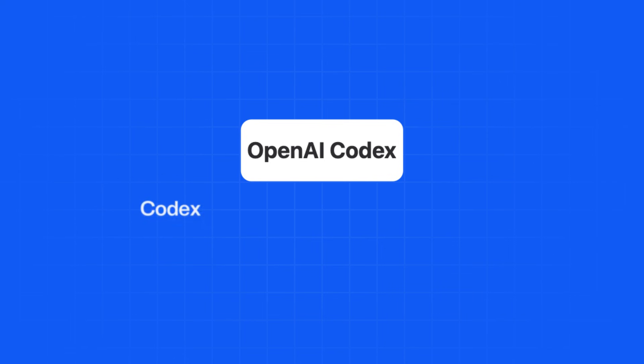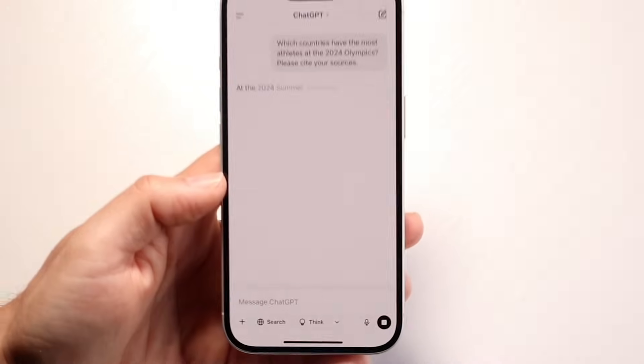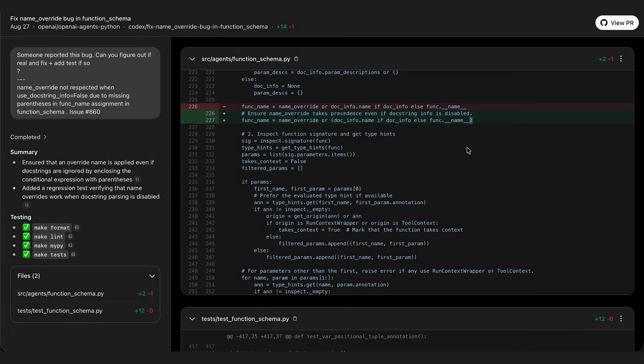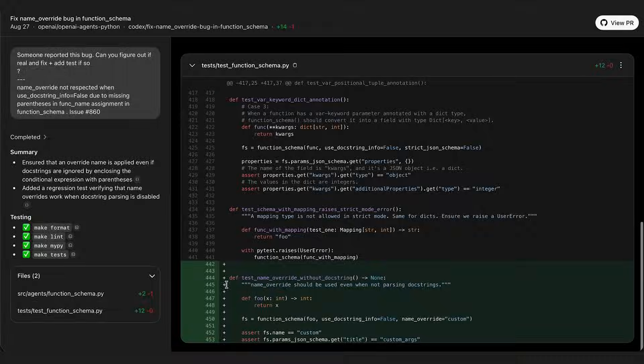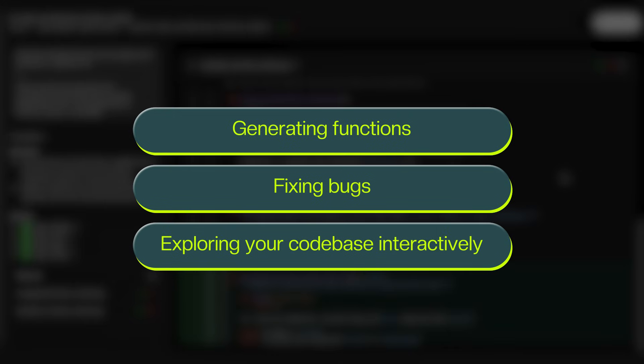OpenAI has so many products at this point. Compared to ChatGPT — which is a general AI that can summarize things and have conversations with you — Codex Web is built to handle real coding tasks: generating functions, fixing bugs, or even exploring your codebase interactively.